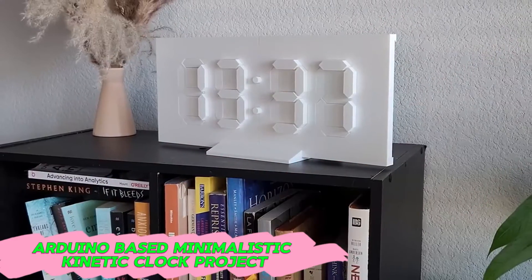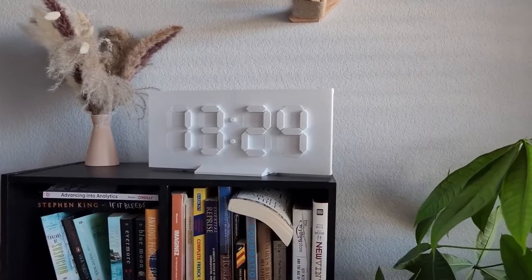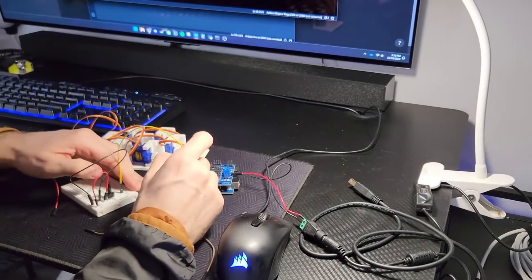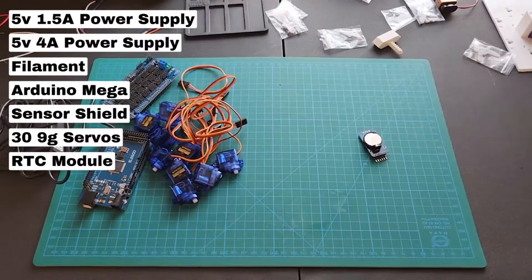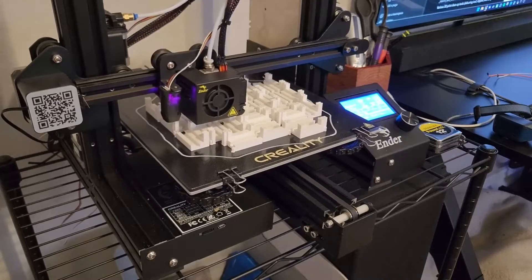Building a minimalistic kinetic clock with servo motors that mechanically displays the time using Arduino-controlled movements on 3D printed components is a beautiful project. By combining the precision of servo motors and the versatility of Arduino, you can create a unique and captivating timepiece.